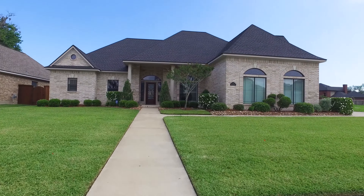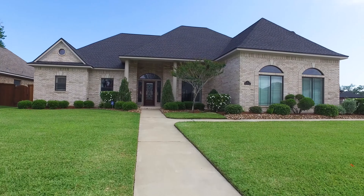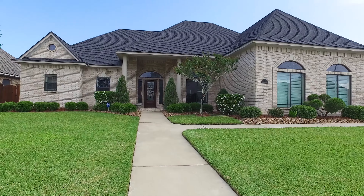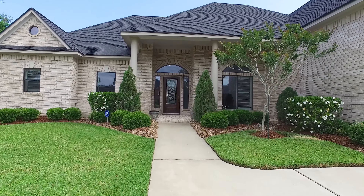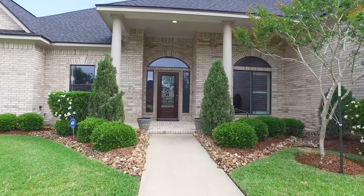Welcome to the walkthrough video tour of this pristine Lake Jackson home. It's one and a half stories in elevation with four bedrooms and three full and one-half bathrooms, and look at this gorgeous front porch.